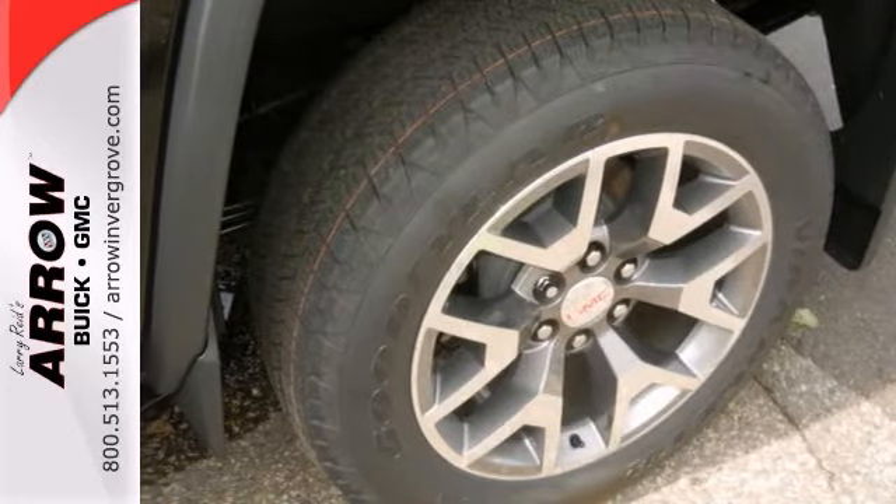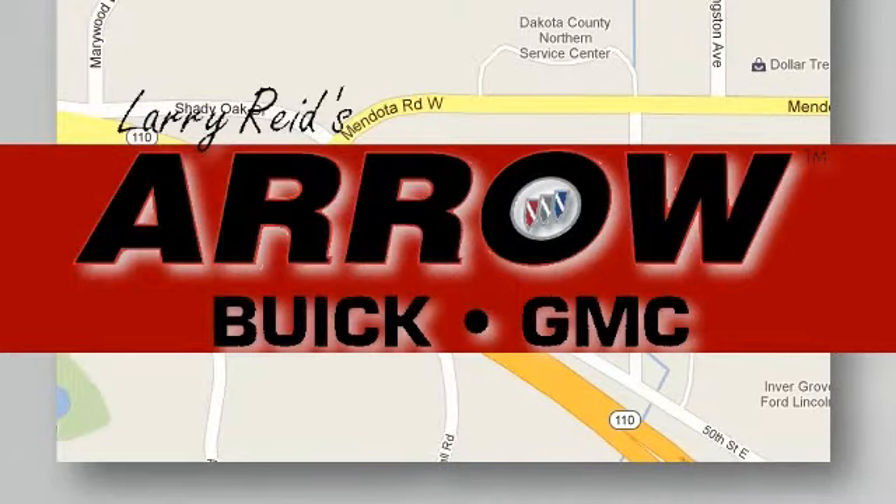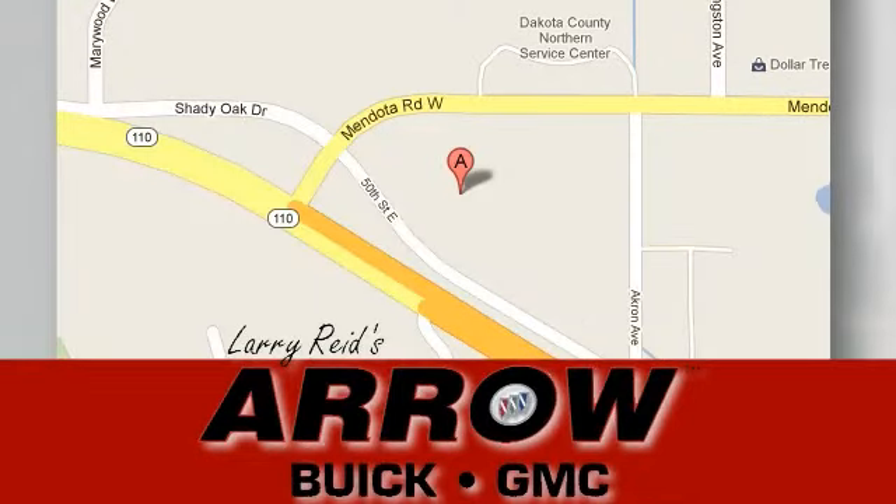Call to schedule a test drive today. Larry Reed's Aero Buick GMC is conveniently located at 1111 Highway 110 in Inver Grove Heights, Minnesota.